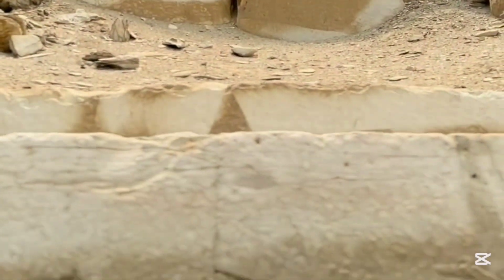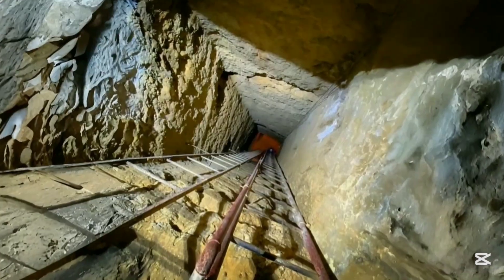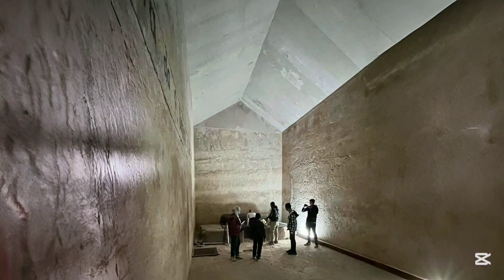And here's where things take an even wilder turn. Those eight massive cylinders? They are not solid. The tomographic images show them as hollow vertical wells, encircled by descending spiral pathways — almost as if they were meant to be traveled down into.